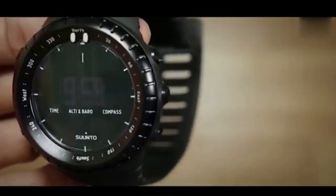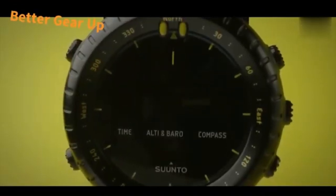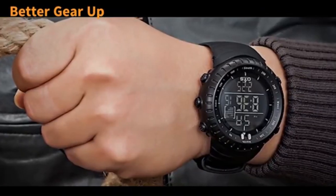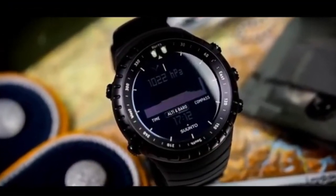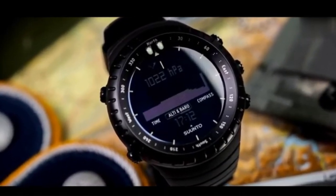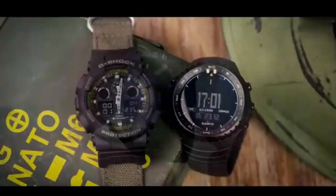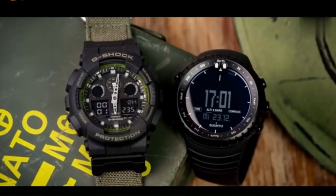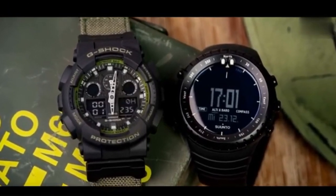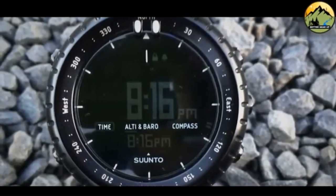The altimeter component provides real-time elevation statistics, including ascent and descent readings, equipping the wearer with essential vertical insights. Meanwhile, the barometer adeptly detects fluctuations in air pressure, serving as an early warning system for impending weather changes and storm advisories. The precise compass functionality empowers users to navigate with confidence, pairing digital bearings with accurate directional guidance. The Suunto Core also incorporates practical features such as a stopwatch, alarm timer, backlight, and an impressive 100m water resistance.